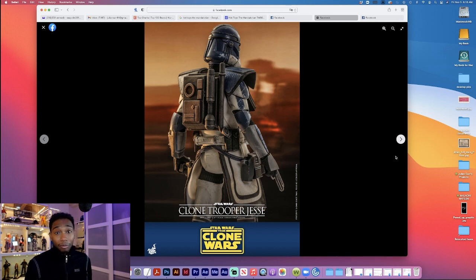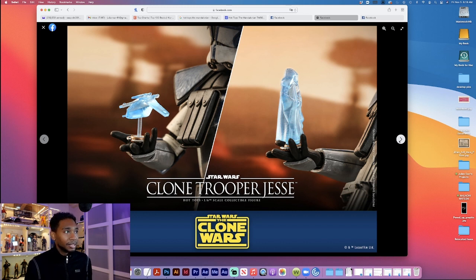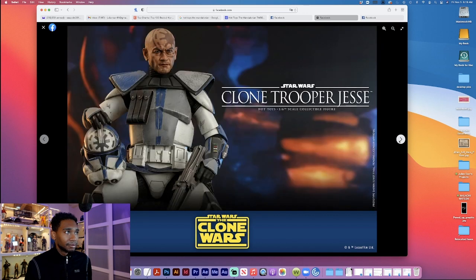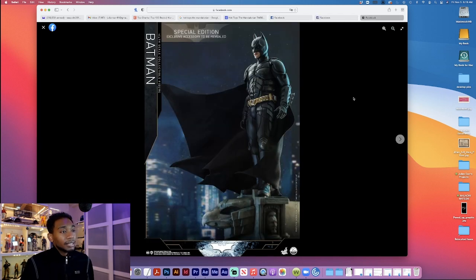The weathering is excellent — they really got it. These guys look like they've been in several battles, just beat up. Jesse comes with the Temuera Morrison head sculpt, rifle, dual pistols, visor, new backpack, holograms, and hands. Everything we know from these Clone Wars figures.